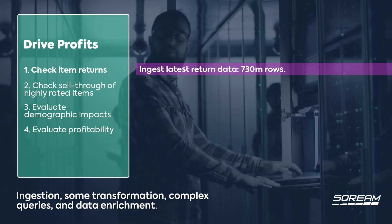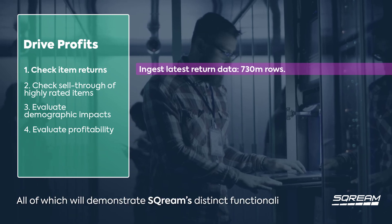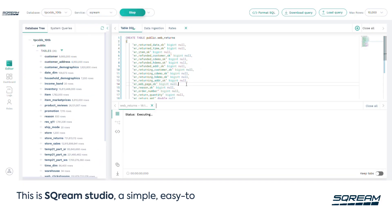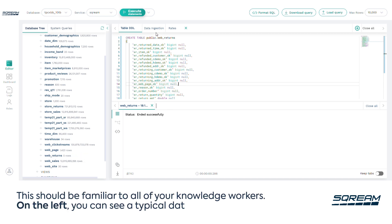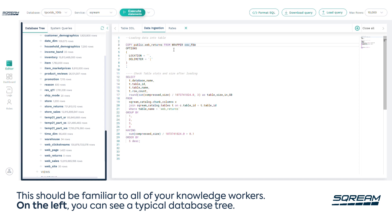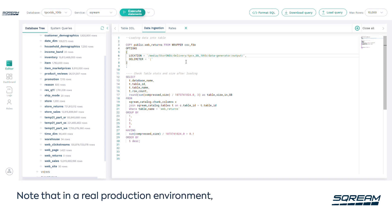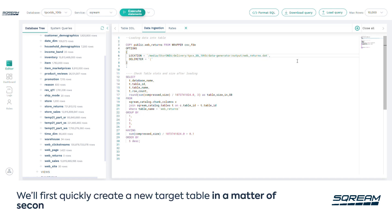This is Scream Studio — a simple, easy-to-use graphical UI leveraging SQL, familiar to all of your knowledge workers. On the left you can see a typical database tree; in the center is the query editor. Note that in a real production environment, much of what we are manually doing here would be automated.